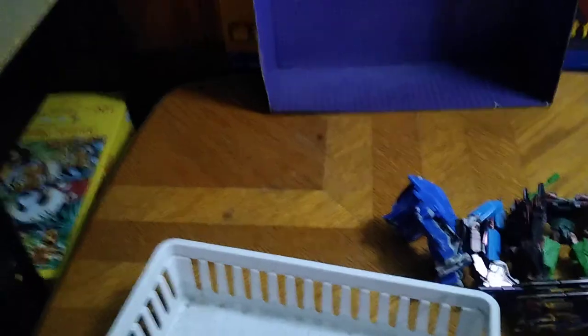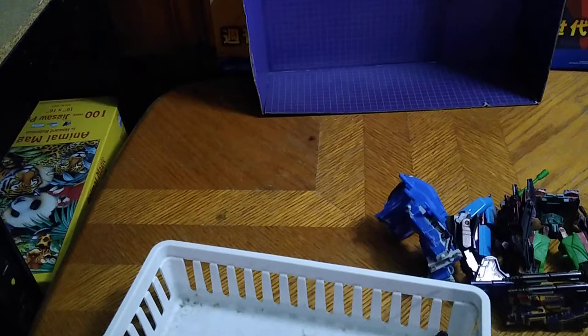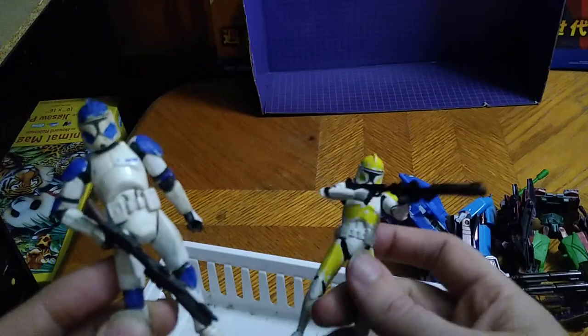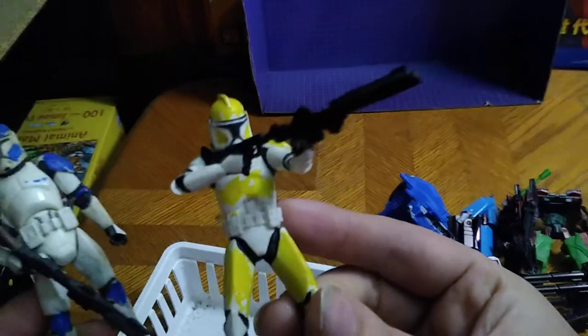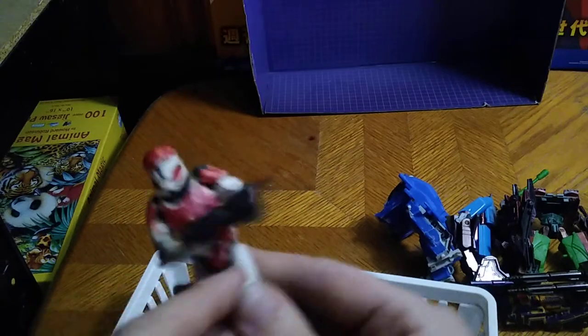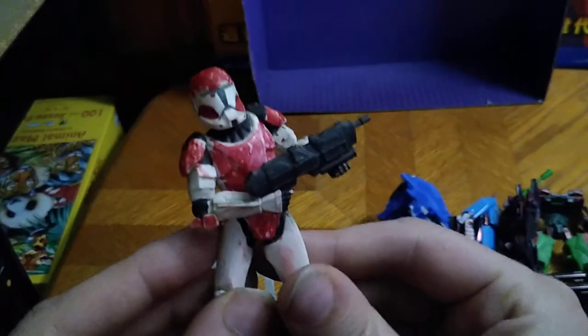And yes, I will be doing more custom figures in the future here on Eddie Hill's Reviews. I'm going to show off a few more customs in this video. Here is my custom Battle of Geonosis Commander Trooper, and my other custom Commander of Geonosis. And of course, the Red Member of Delta Squad custom.